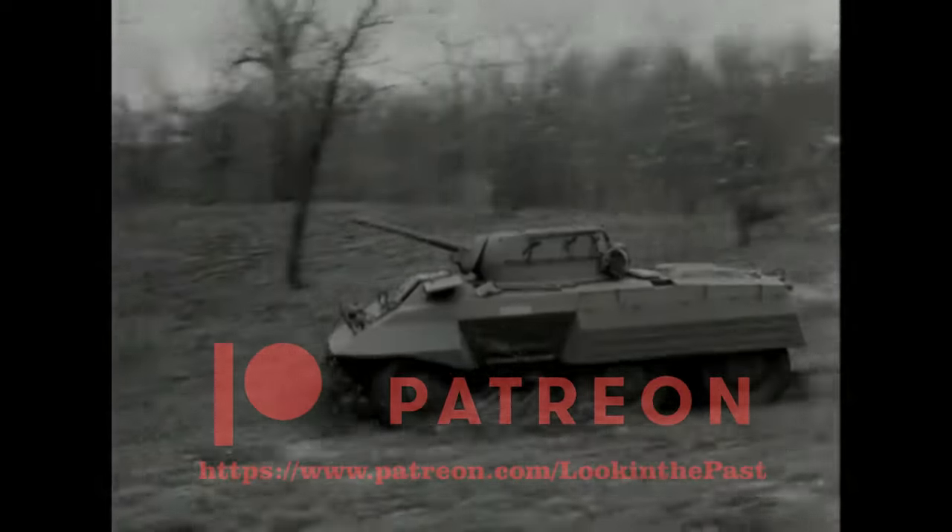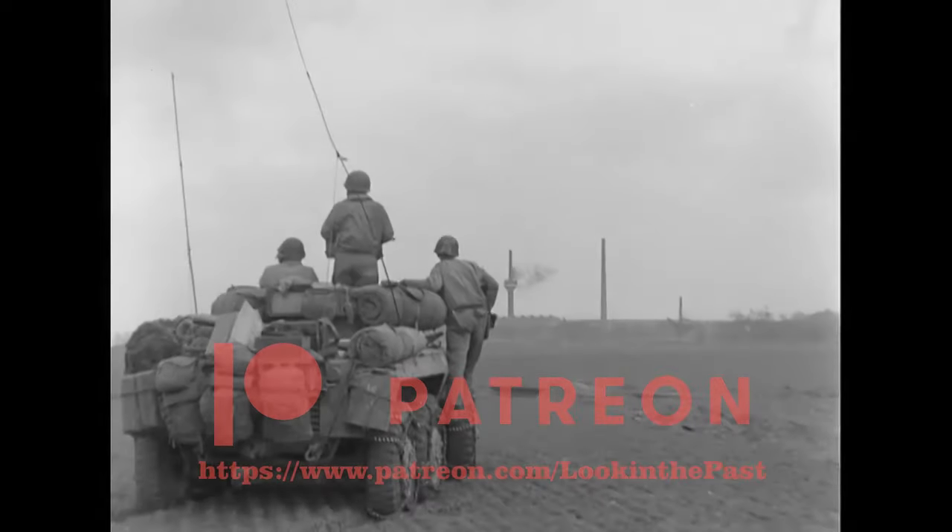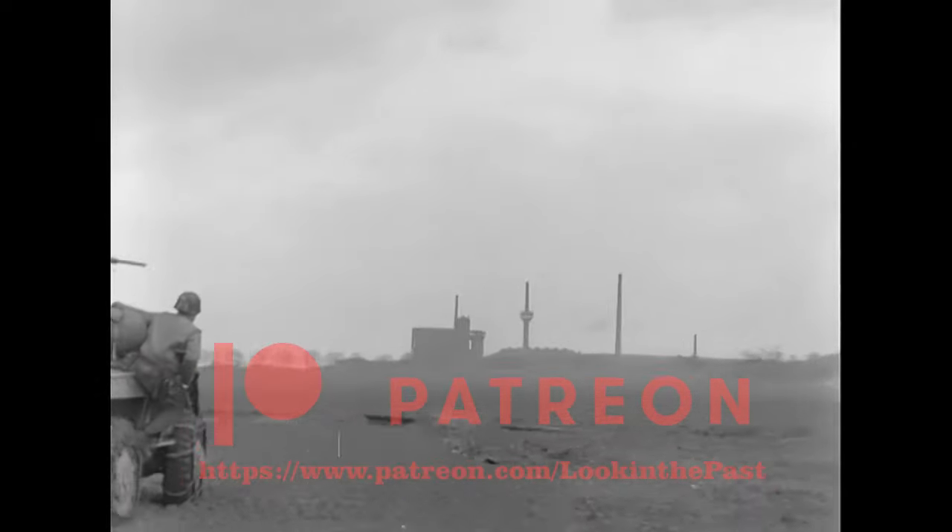Hope you guys enjoyed this video. Please leave a like, and in the comments let me know if there are any interesting events or vehicles you'd like to see.